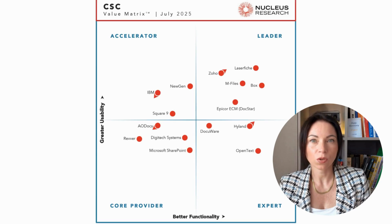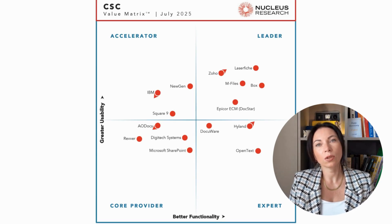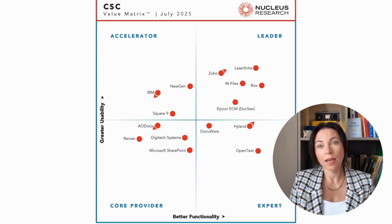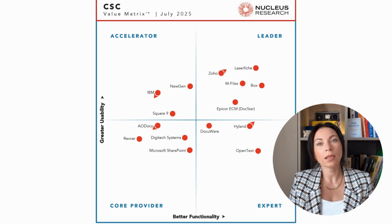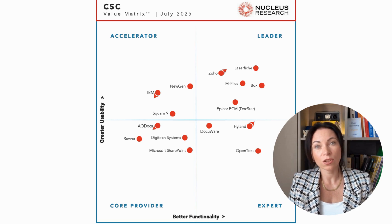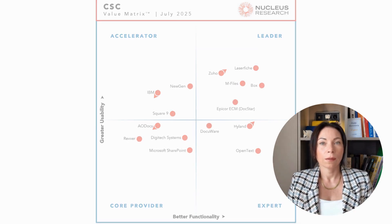Keeping these elements in mind can help organizations make informed decisions when selecting technology solutions that meet their specific needs and enhance operational efficiency. The Nucleus Research Value Matrix is a valuable tool for businesses at different stages of their software journey. If you're just starting your search, it helps narrow down your shortlist by weighing price, usability, and functionality to find the best return on investment. For those already using a solution, the matrix provides insights into how your current vendor stacks up against the competition and whether it might be time to explore alternatives. With lower switching costs in today's SaaS landscape, organizations can use this matrix as leverage during renewals to secure better terms or upgrade to a platform that offers more value.